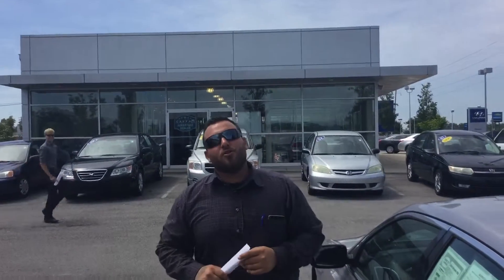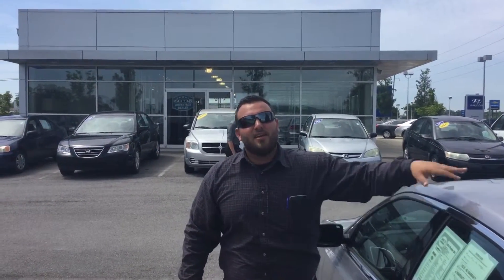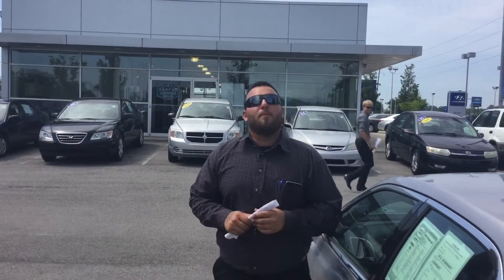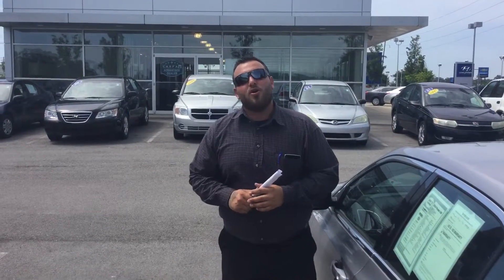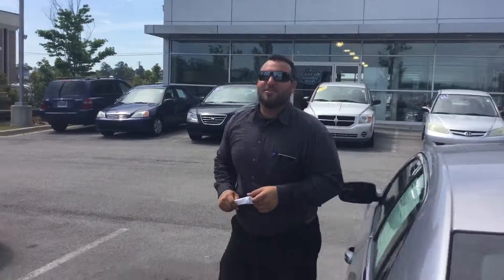Jaleesa, the best thing you can do is come on by — beat the rush — because at prices like these, vehicles like these will not be here long. So come on by or give me a call: 205-380-6250 or on my cell phone at 447-7863. Jaleesa, here at Tamron, you're going to love the way you're treated. Can't wait to see you soon.